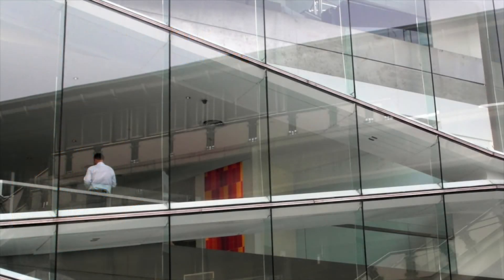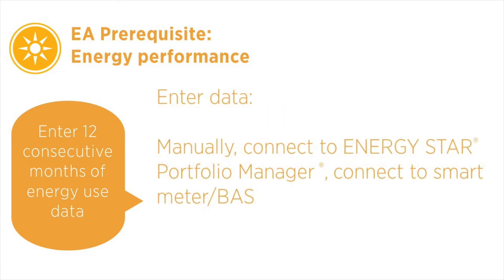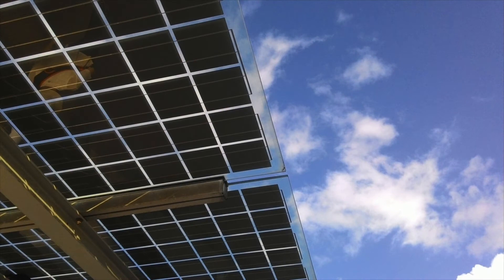Interiors projects can either submit metered data for all energy use of equipment within the project scope, or submit prorated energy use data for the project, calculated using occupancy and base building energy use over the past 12 months. The required energy use data includes all energy sources — electric, gas, steam, and so forth. The platform provides ways to enter data manually through USGBC's data import spreadsheet, or connect to existing data sources such as Energy Star, Meters, or a building automation system. Projects must also provide documentation in the form of utility bills and documentation for any renewables generated on-site for annual review.